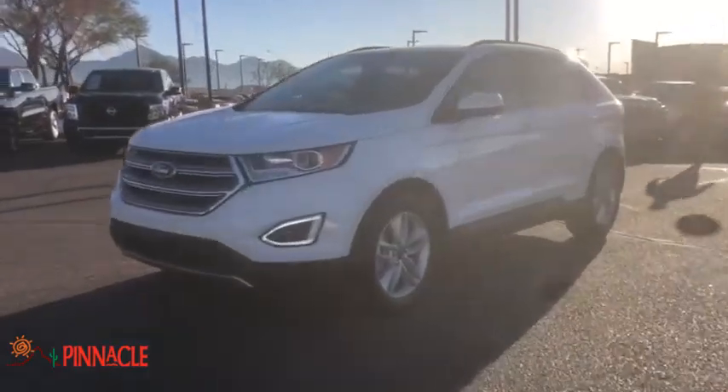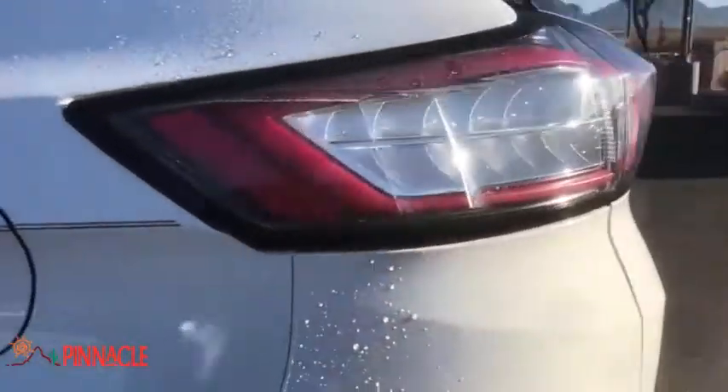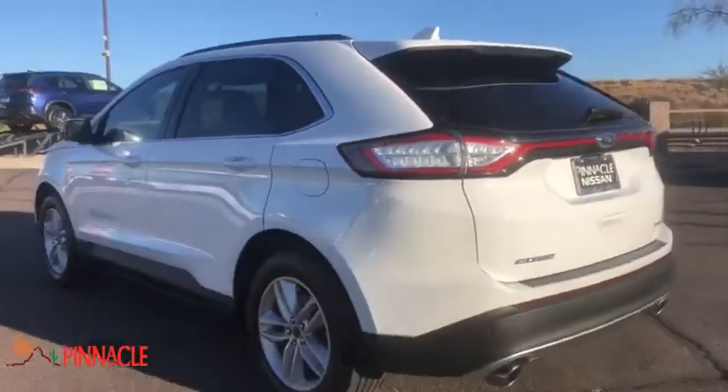Take a ride in the 2018 Ford Edge. Thrills with more power and MPG. Either way, you're in for an exhilarating experience with Ford Edge.